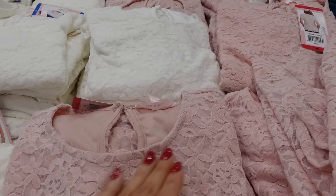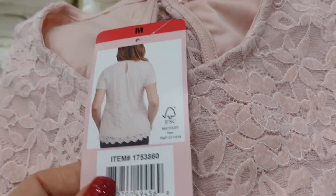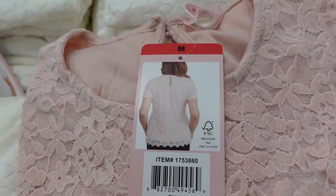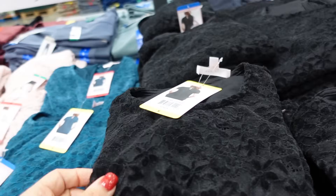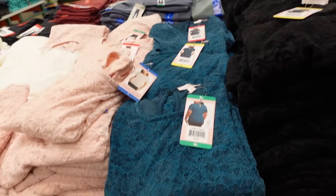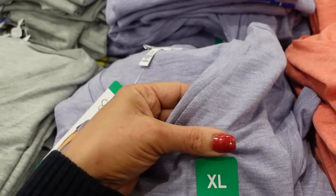Teddy Rose lace tops are on sale. These have that scoop neckline, really good length, scallop lace trim, good sleeve length with a keyhole in the back, and they're super soft. In pink, teal, and black, they're down to $9.99, regularly $12.99.